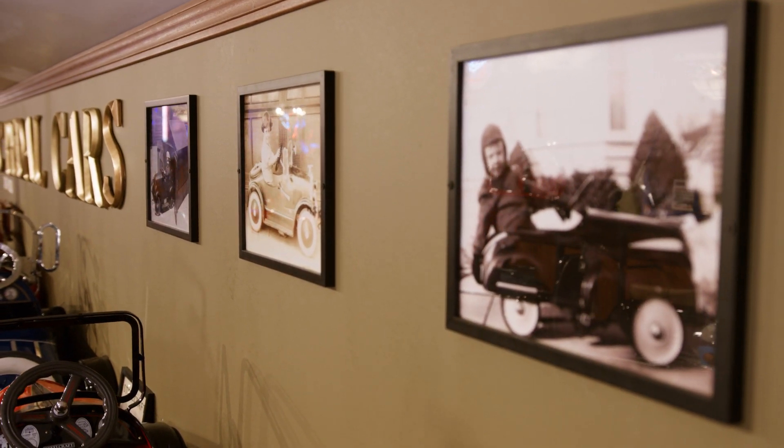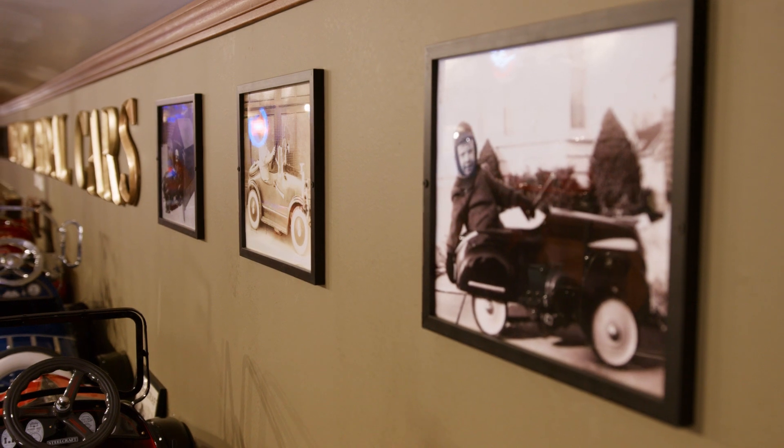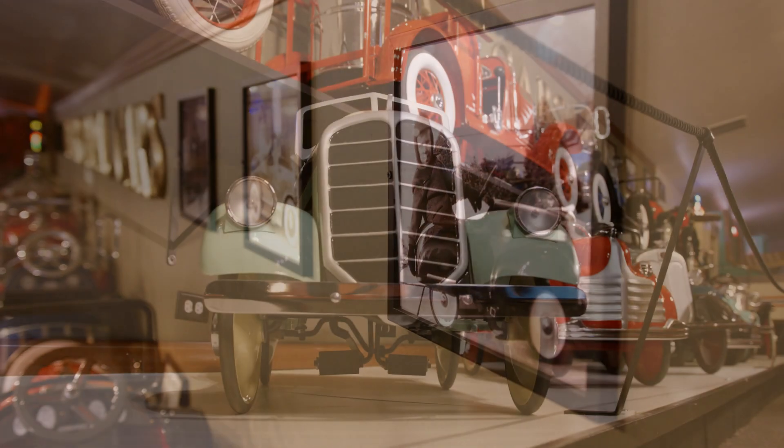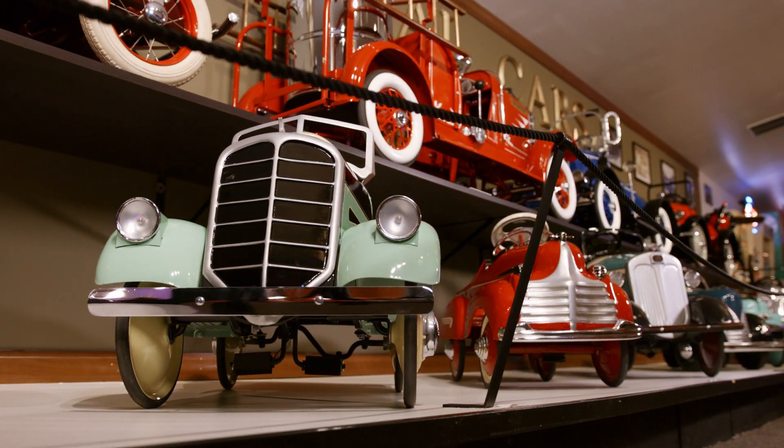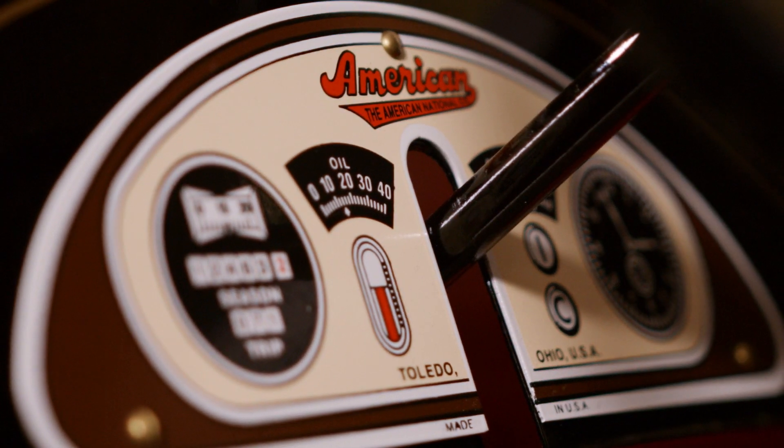Everything was an option on these. Your base car that you would purchase would be just a body with the tires and wheels. If you wanted fenders, if you wanted lights, all that stuff was optional and cost a lot of money.